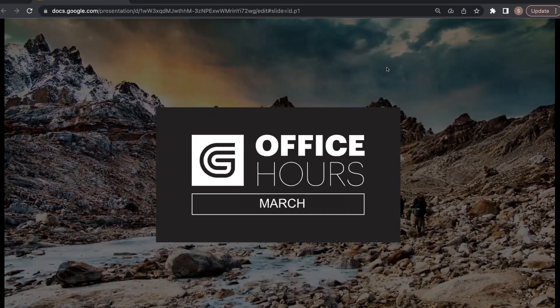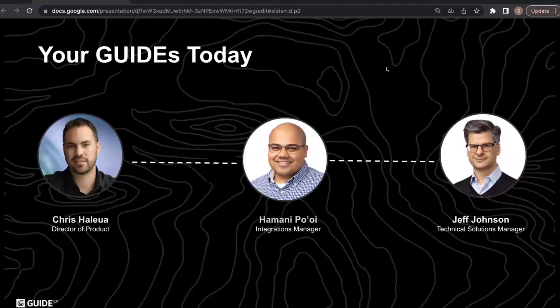We'll dive deeper into all of that, but first want to give a couple of minutes for our team to introduce themselves. I'm Chris Halewa, director of product management for our wisdom pillar here at GuideCX. When we talk about wisdom, we're thinking primarily about intelligent automation — specifically automation across systems. We're excited to show you how we can do that with all the systems you've looked at for us to integrate with in the past, and some new ones that Hamani and Jeff will be showing you today.